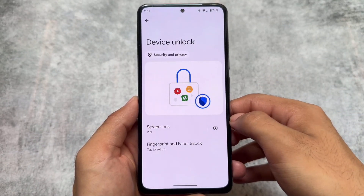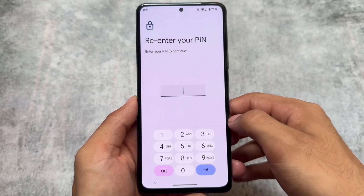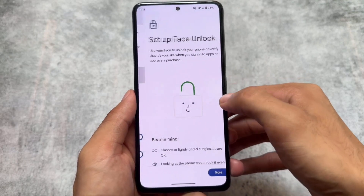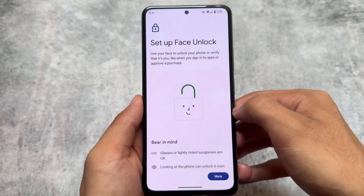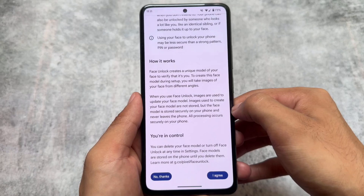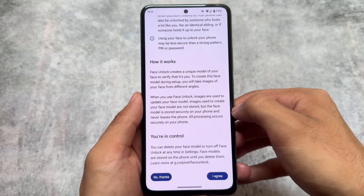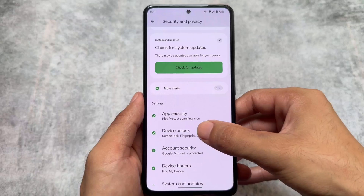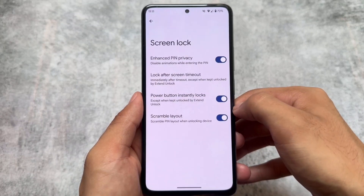Moving on to security and privacy options, it brings support for face unlock. I don't personally use it much, but if you do, face unlock support is available here — unlike some other custom ROMs like LineageOS which do not bring that.